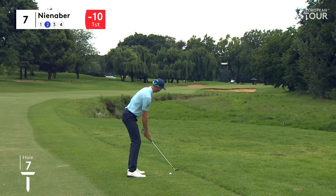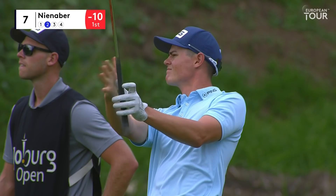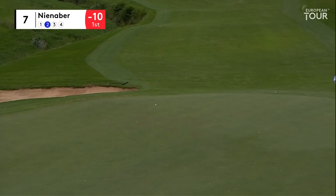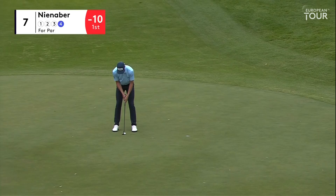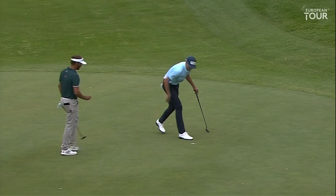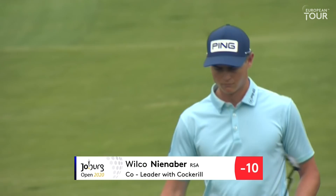Wilco Ninaba now just from the edge of the rough on the right-hand side. He's got a lovely angle into this front-left pin placement from 175. I would imagine that was a nine iron. Back to Ninaba - these putts can really keep the momentum going when you're at the top of the leaderboard. It would have been a pretty soft three-putt by professional standards. He walks away with his four.